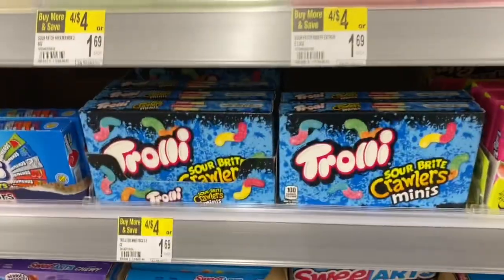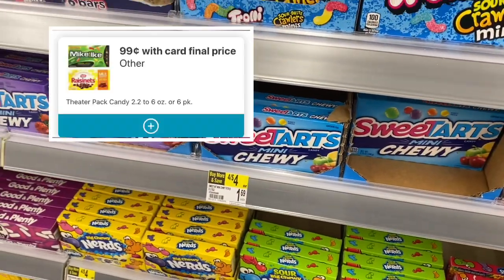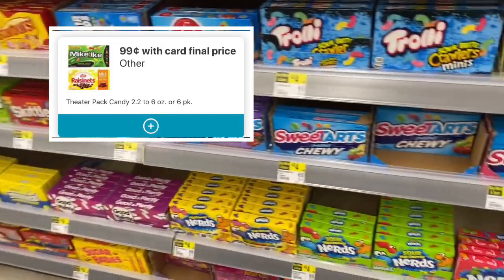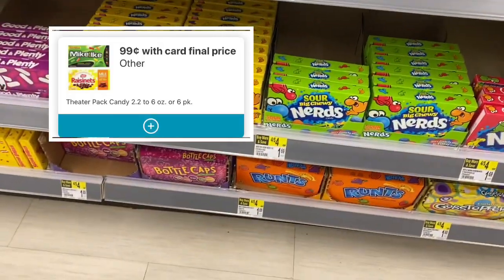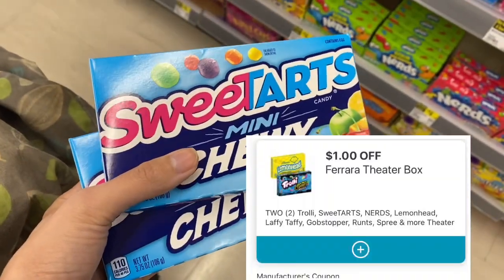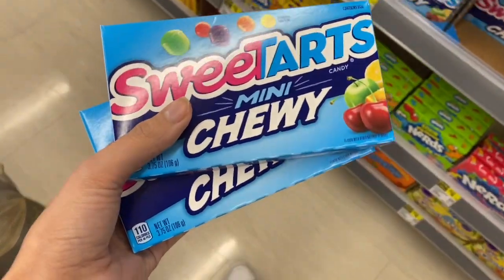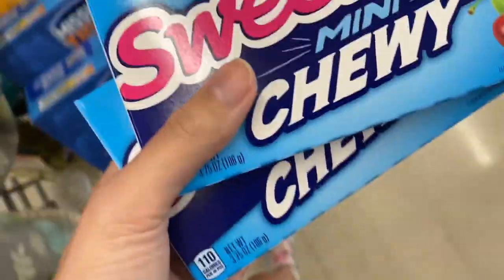Next you can pick up some Trolley Gummy Worms, Sweet Tarts, or Nerds — there are lots of different ones. Select theater candies are attaching to a store coupon making them $0.99 each. But we also have a $1 off two manufacturer digital, so your final cost for two of these is going to be just $0.98, or only $0.49 each.